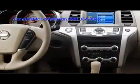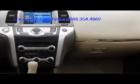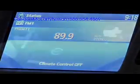Nissan prioritized comfort and luxury within the Murano's interior, accented by softly glowing mood lighting and dual-zone automatic climate control. The optional 11-speaker Bose audio system pairs with the integrated interface system for an iPod, as well as a 9.3 gigabyte hard drive. And with touch screen navigation featuring real-time traffic reporting, you'll always be on course.